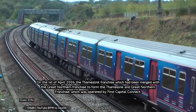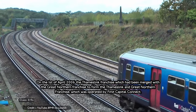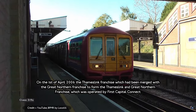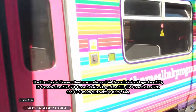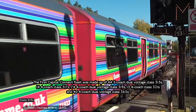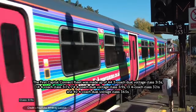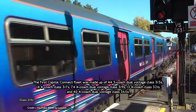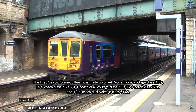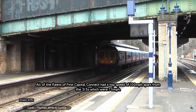The First Capital Connect era. On the 1st of April 2006, the Thameslink franchise was merged with the Great Northern franchise to form the Thameslink and Great Northern franchise, operated by First Capital Connect. The fleet was made up of 44 three-car dual-voltage Class 313s, 14 four-car dual-voltage Class 313s, 74 four-car dual-voltage Class 321s, 13 four-car dual-voltage Class 321s and 40 four-car dual-voltage Class 313s. The top speed for most units was 100 miles per hour, apart from the Class 313s which were 75 miles per hour.